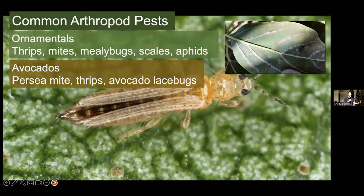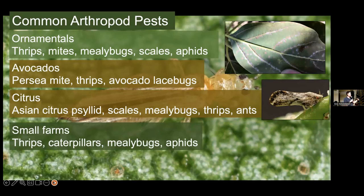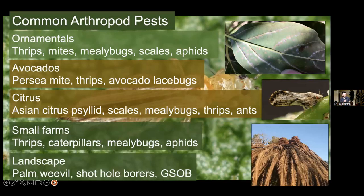For citrus, there's some really bad ones — things like Asian citrus psyllid in particular, which we'll go into more detail. There's also many scales, mealybugs, thrips, and ants, which exacerbate all those problems. For small farms, again a huge variety: thrips, caterpillars, mealybugs, aphids — it really depends on the kind of crops you're growing. And for landscapes, we have palm weevil, shothole borers, and GSOB (gold-spotted oak borer). In this list, we're going to be talking more about thrips, Asian citrus psyllid, and palm weevil in particular.